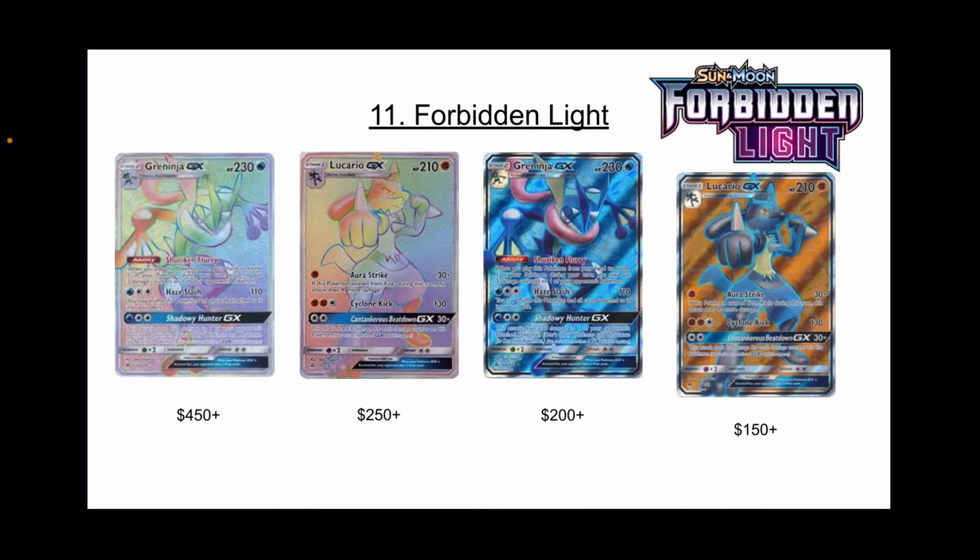Forbidden Light is number 11. Essentially this is the Greninja and Lucario set. Greninja and Lucario are both very popular Pokemon, especially in Japan, and they're good-looking cards. You have Xerneas and Yveltal, Dialga, another Ultra Necrozma, Zygarde, and Palkia. There's some cool cards in this set, but just no heavy hitters. Greninja could be argued as a heavy hitter, but it's the Lucario and Greninja set — Forbidden Light.